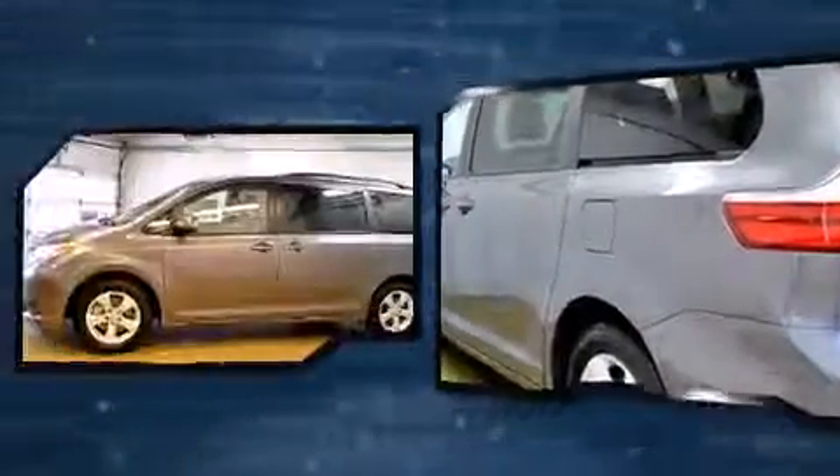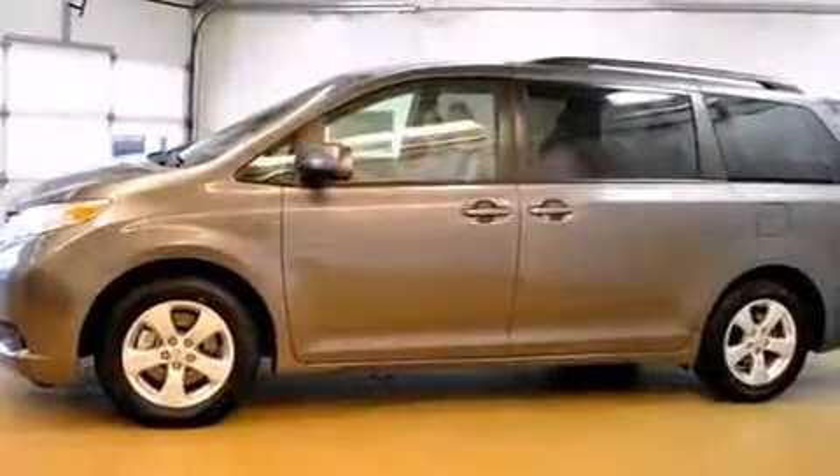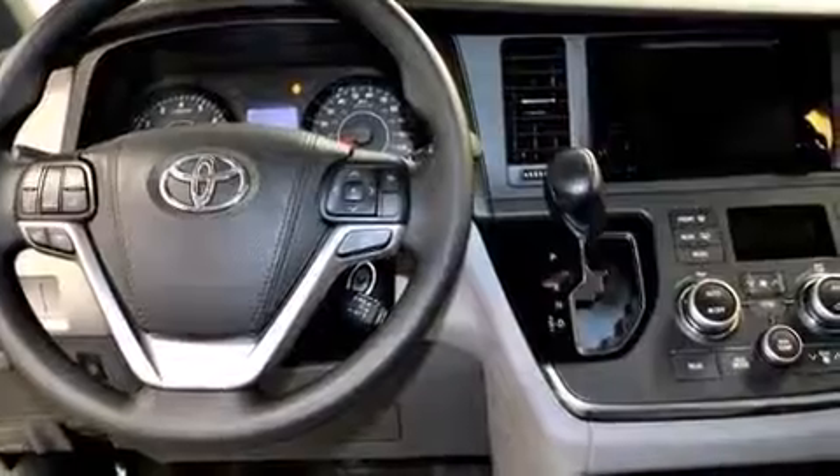Top features include cruise control, one-touch window functionality, an automatic dimming rear-view mirror, heated door mirrors, and remote keyless entry.